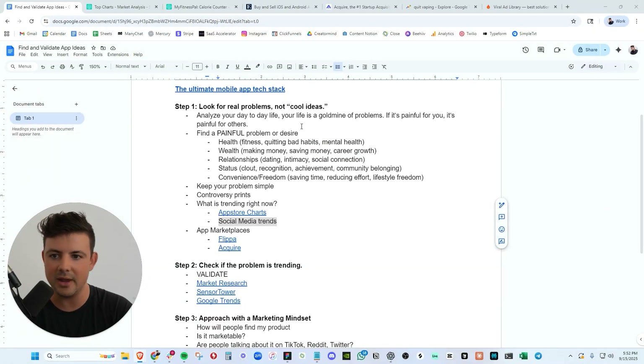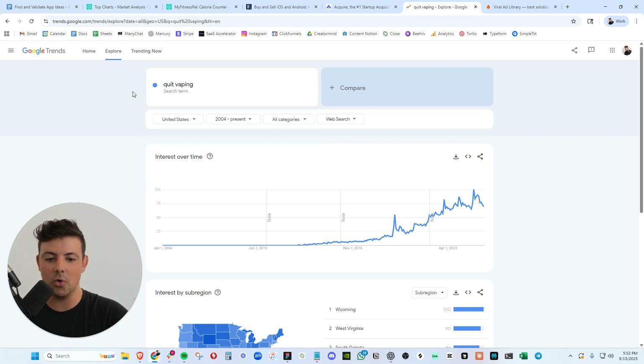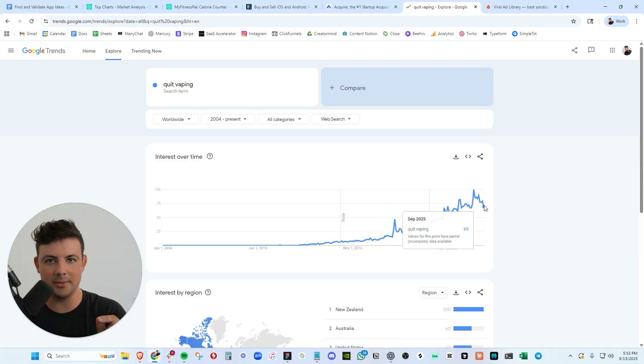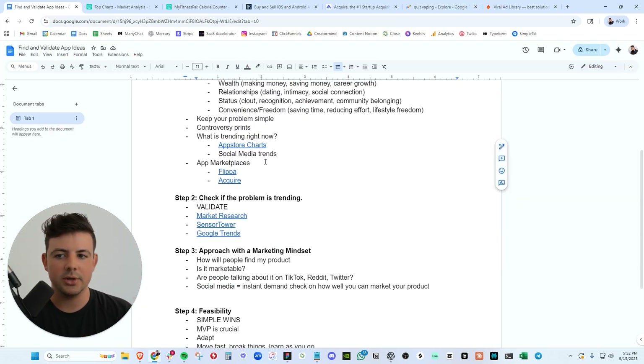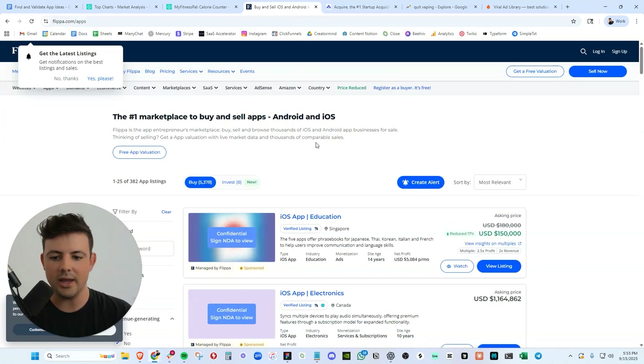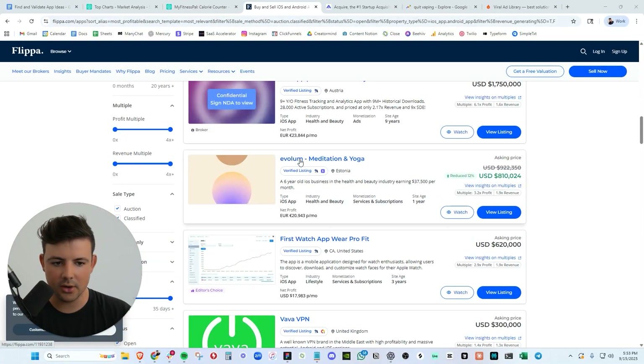On top of that, we can also look at Google Trends. Here's the Google Trends graph for the keyword 'quit vaping.' If you notice, it's up and to the right — almost at an all-time high in terms of interest over time. This is in the United States. If we go to worldwide, same story. This is a global problem that people are actively looking for. Type your idea into Google Trends — is it going up and to the right? If it is, that's a great sign. We can also look at app marketplaces like Flippa and Acquire. We can sort the Flippa listings by most profitable and see what apps are making the most money.